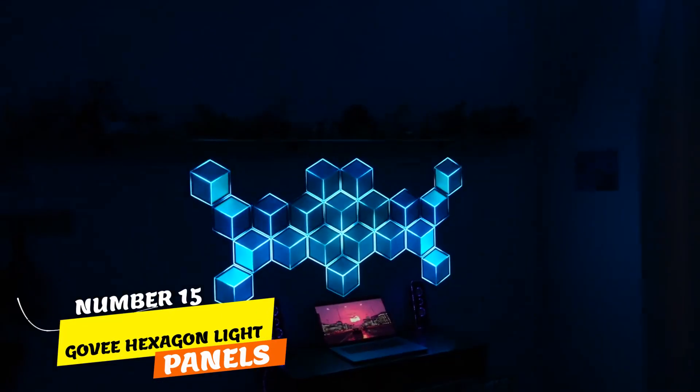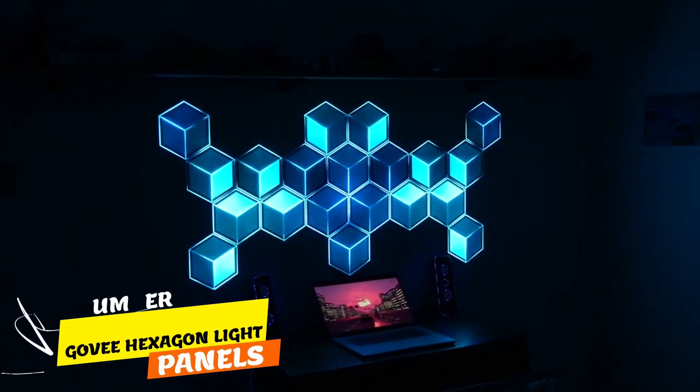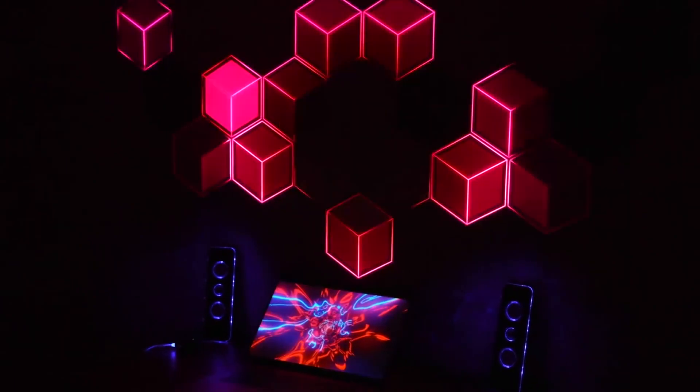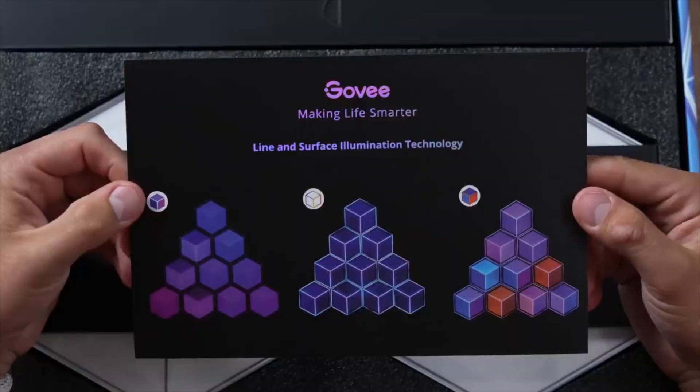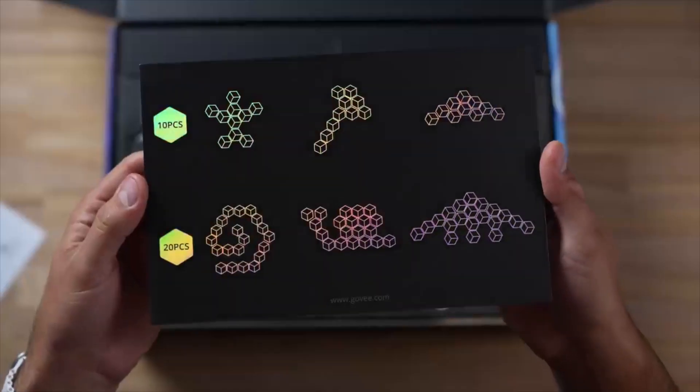Number 15. Elevate your room's ambience with Govee Hexagon Light Panels. These innovative LED panels blend functionality with decor. Control them effortlessly via the smart app, your phone, or voice assistant.